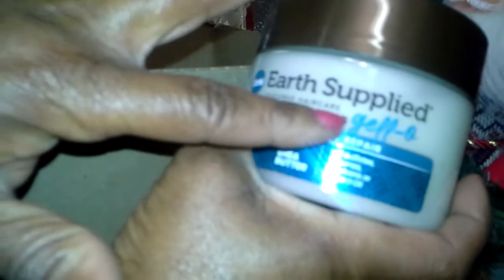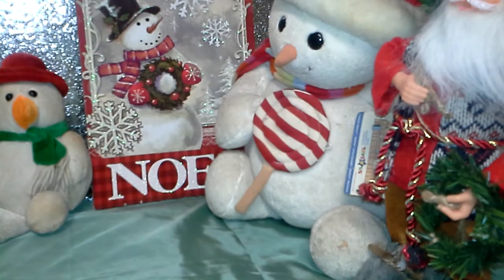I also have the Earth Supply Creamy Defining Jelly. They're more than made up for it — they're awesome! And this is the Cream of Nature A Lot of Body Control Me Edge Control in black. Well, that's good. As you can see, this box is empty, but I got my product's worth.